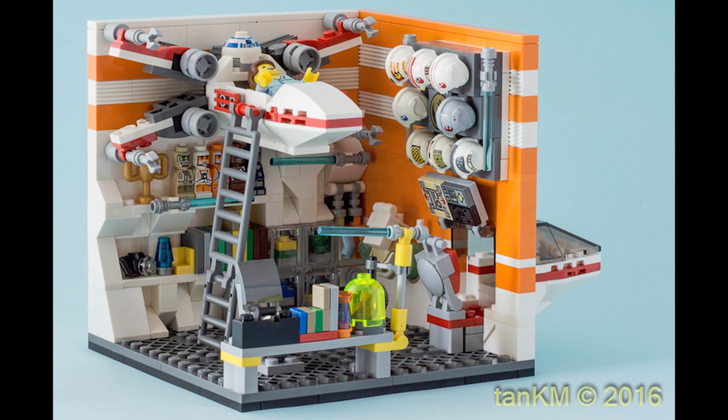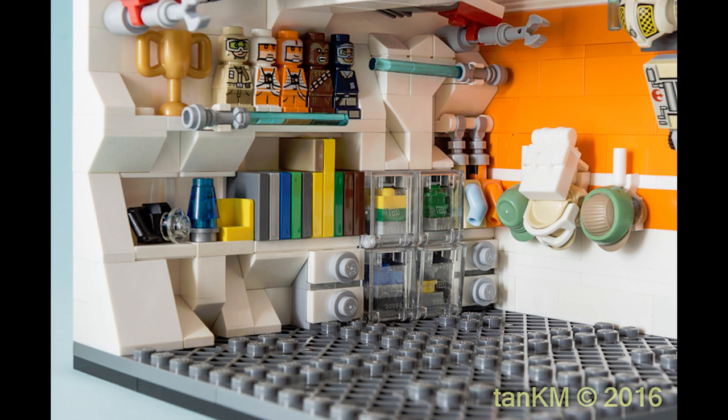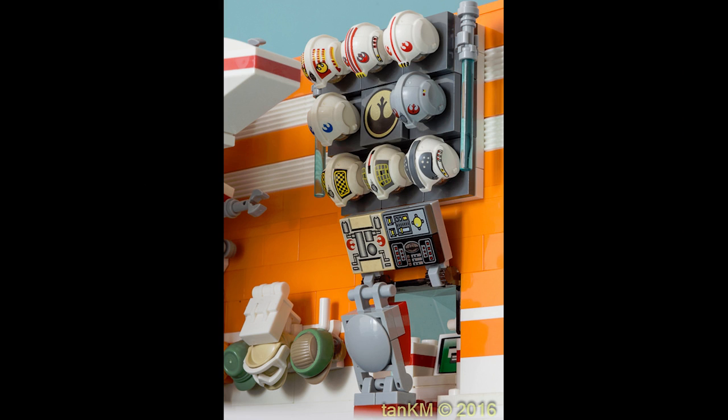The last favorite build of the week is X-Wing Room by Tan KM. It doesn't appear to be an official micro fighter X-Wing, but I love that the creator decided to make it into a bed. Lots of great details — this is kind of the ultimate Star Wars fan's room. It's a very fun build with a ton going on, especially for it being such a small space.